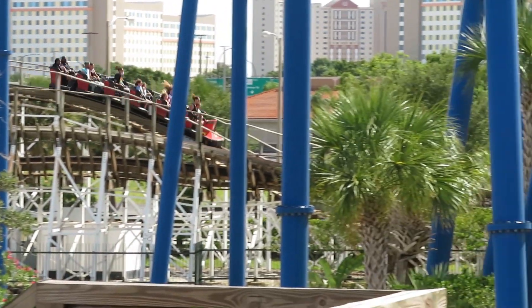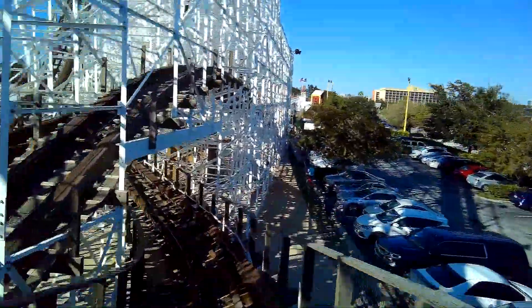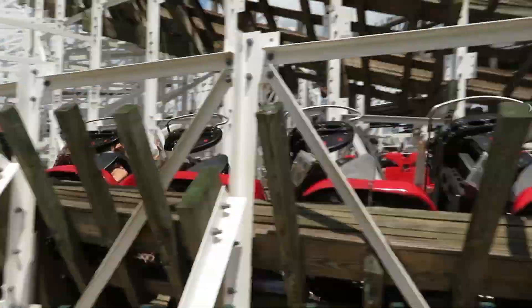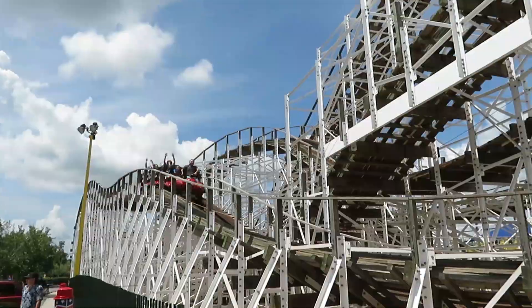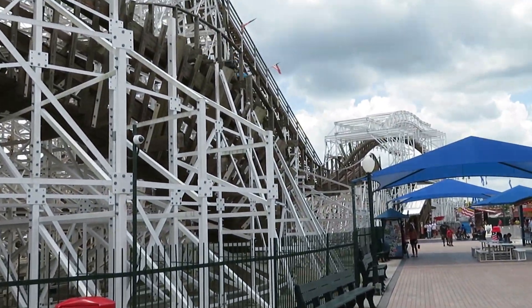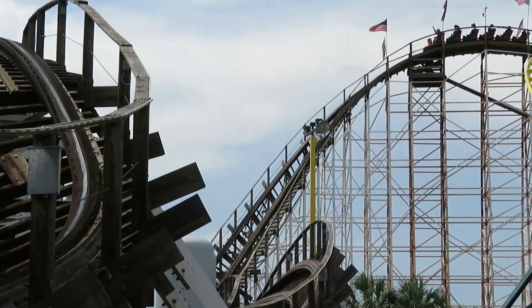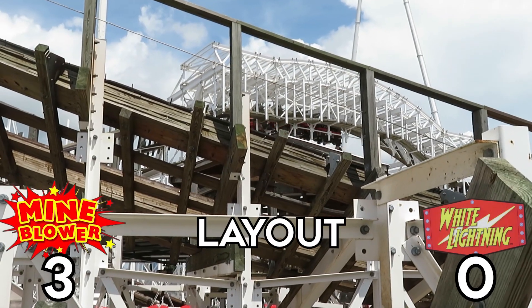There wasn't a whole lot they could do from a creative standpoint, but I think they did the best they could. Mind Blower has a much more compact layout, with twists and turns along with its hills — an intense slow-to-the-ground turn at the beginning, overbank turns, traditional hills, twisted hills, a double down, and of course the corkscrew, all with the added thrill of riding through the steel supports. It also has a straight first drop at 65 degrees, which feels a lot steeper. White Lightning's twisted drop is pretty good, but it's not quite as strong. Mind Blower has the stronger layout.